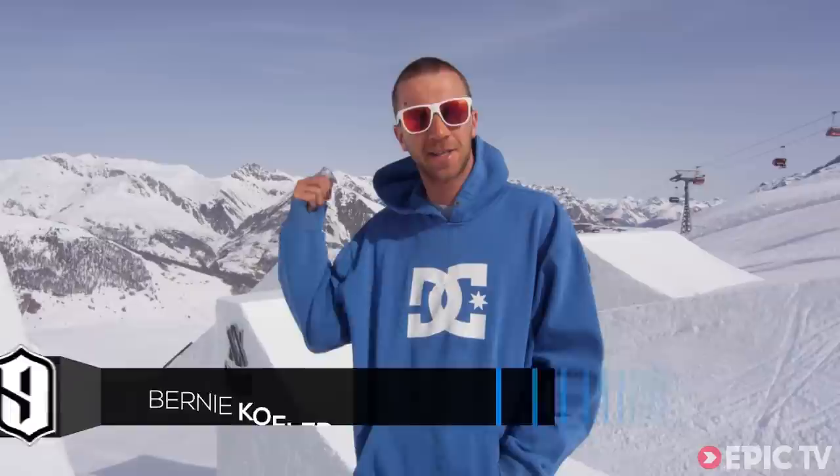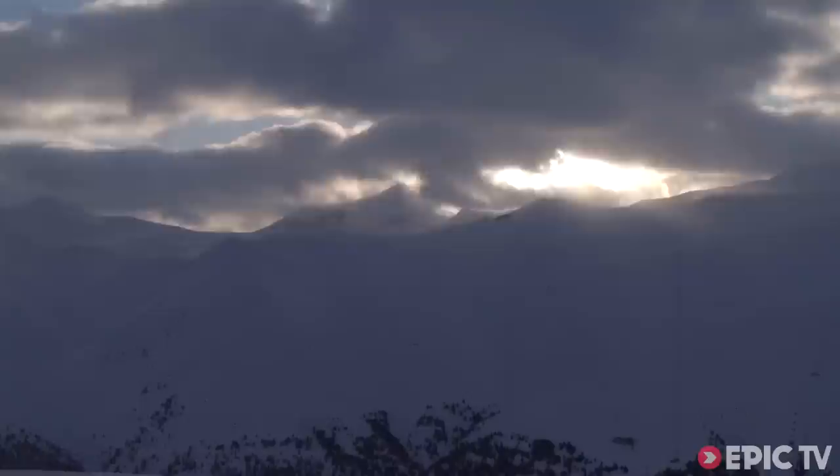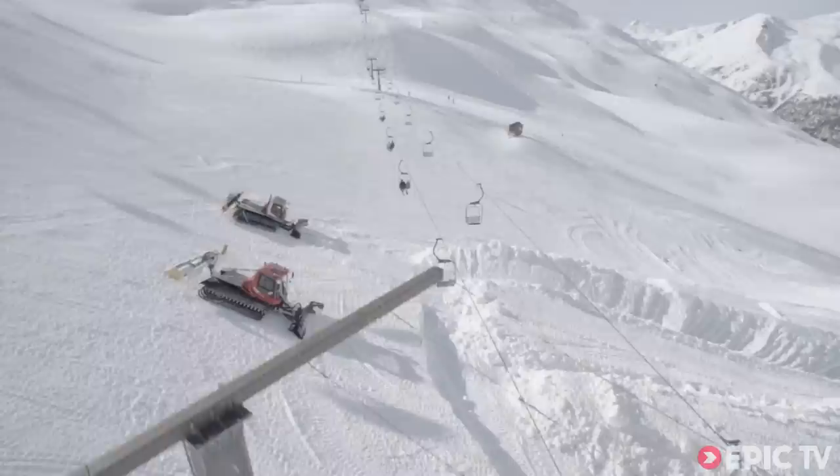This is the behind-the-scenes of the construction work, and today we will show you what it takes to get a castle like this ready for an event like the Nine Knights.